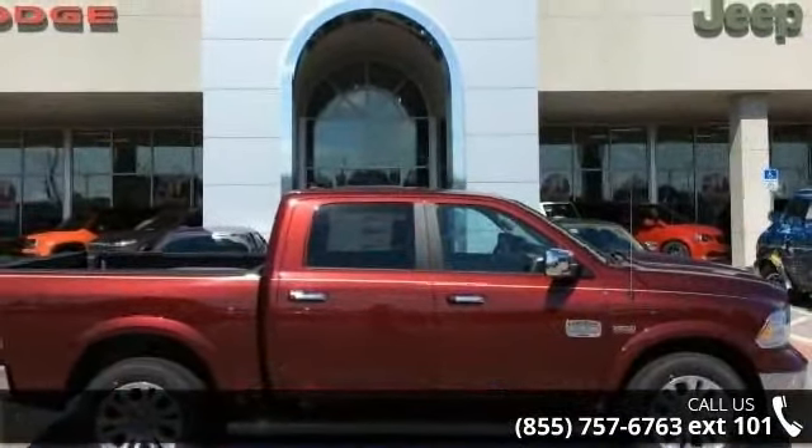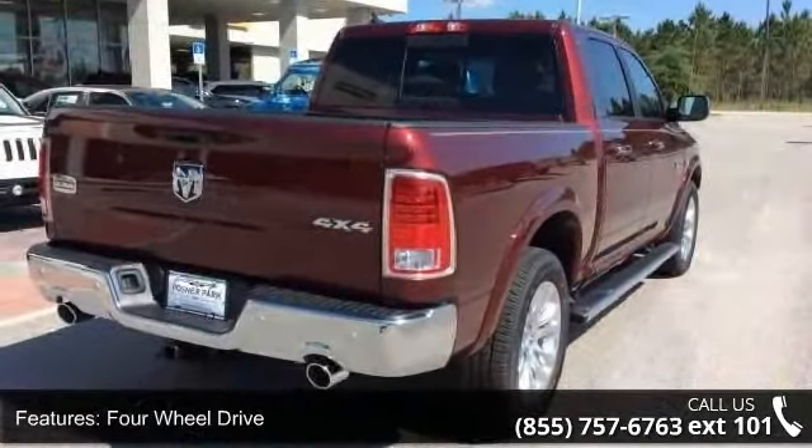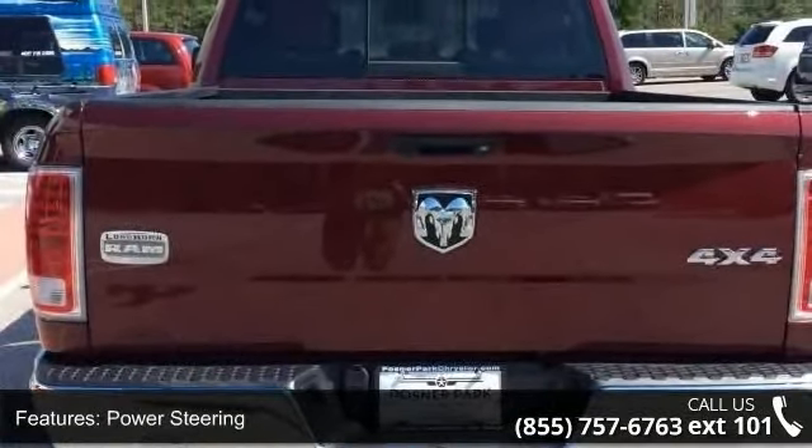Enjoy these notable features: 4-wheel drive, tow hitch, power steering, ABS, 4-wheel disc brakes, brake assist, aluminum wheels, bed liner, wheel locks and tow hooks.